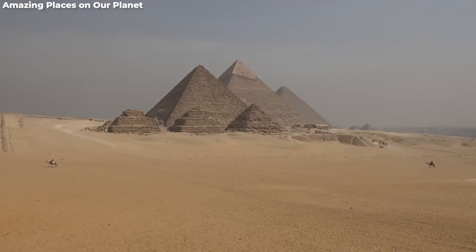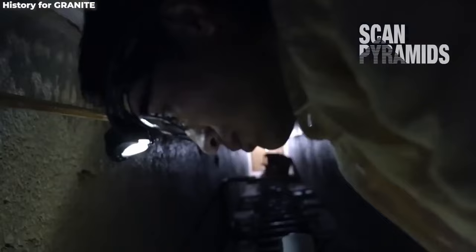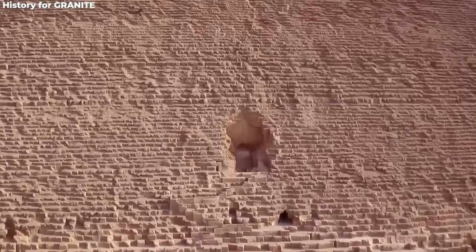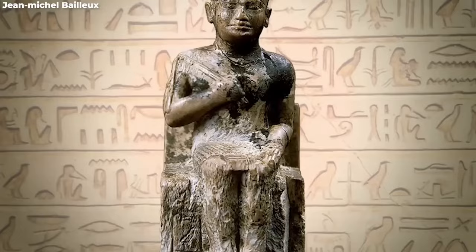The mastermind behind this behemoth, Pharaoh Khufu, essentially left behind the world's most cryptic 3D puzzle. Myths and whispers swirl around the life and intent behind his awe-inspiring project. With its intricate maze of chambers and hallways, researchers find themselves in a never-ending escape room. Some think the newly discovered corridor is an architectural feat designed to balance the pyramid's massive weight. One thing's crystal clear: these pyramids aren't just massive stone triangles — they're genius testaments to human innovation.